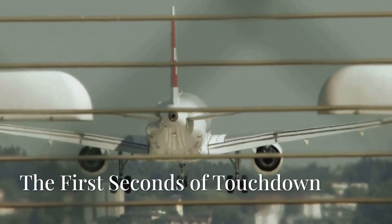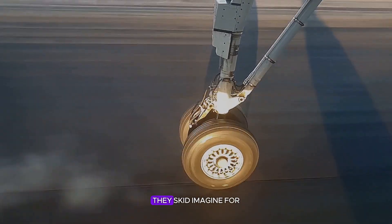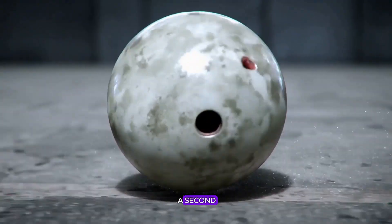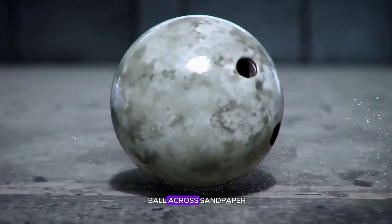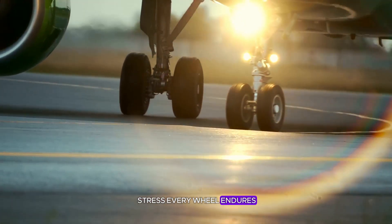During landing, those first few seconds are just brutal. The tires don't actually roll — they skid. Imagine dragging a spinning bowling ball across sandpaper at 150 miles per hour. That's the kind of stress every wheel endures.